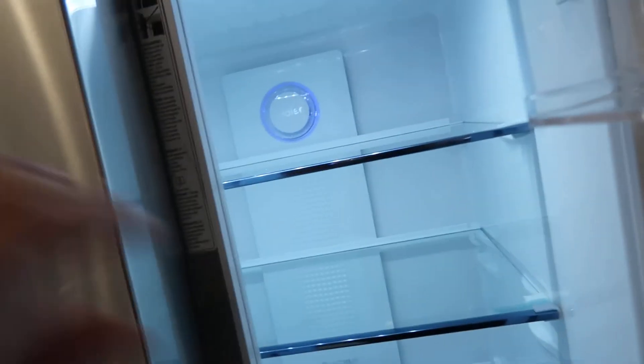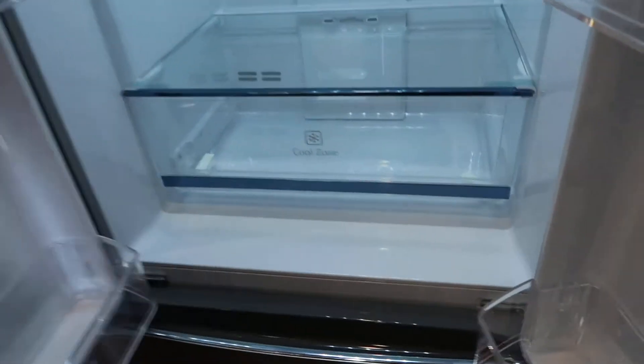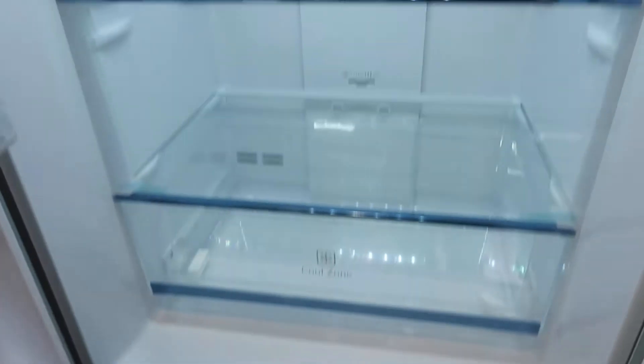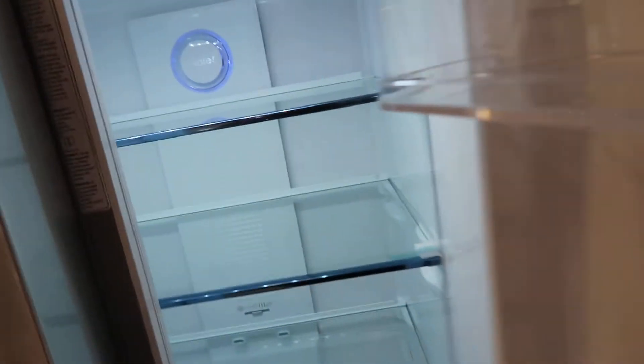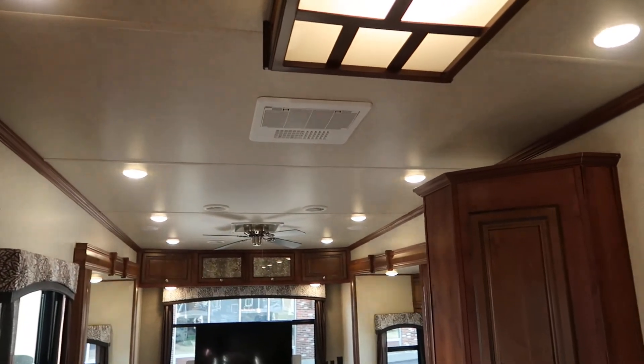Look at the size of this refrigerator — got the freezer below and two drawers. You can tell this thing has never been used; still got the tape on the shelves. It's also got two air conditioners.